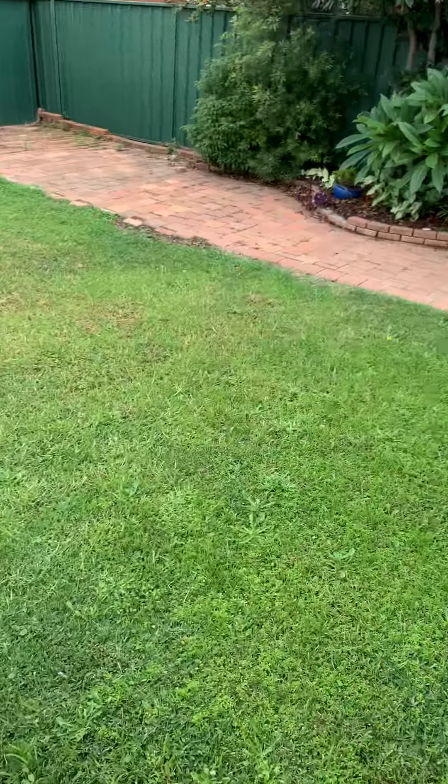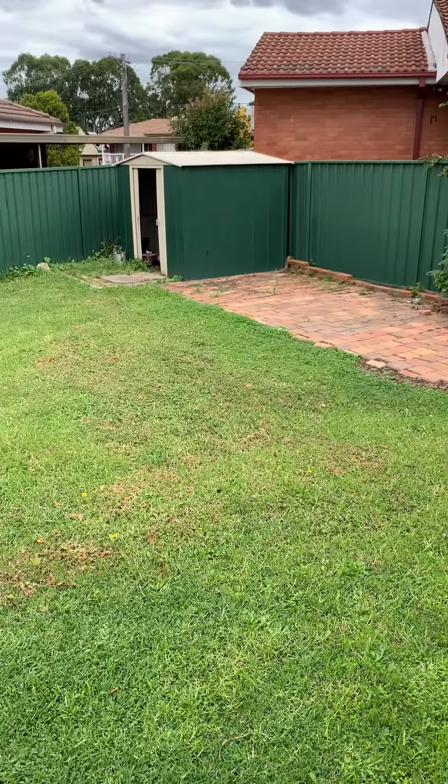We've got a very large yard with a storage shed.